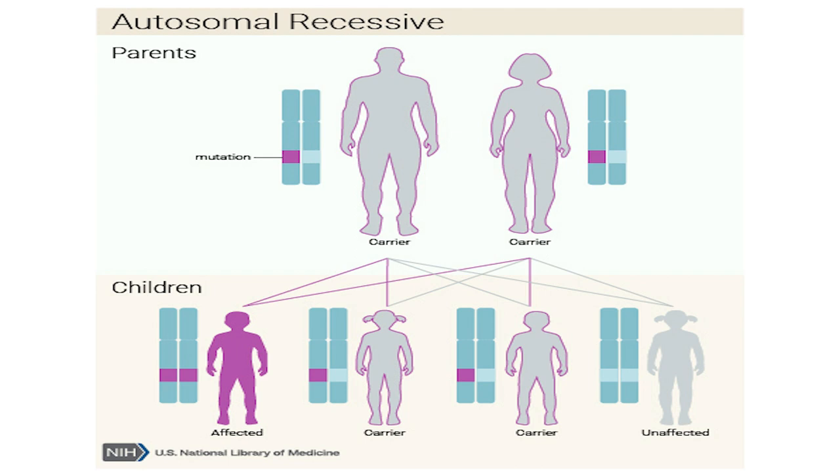Smith-Lemley-Opitz syndrome, or SLOS, follows an autosomal recessive inheritance pattern. An affected child must inherit two non-working copies of the gene, one from each parent.